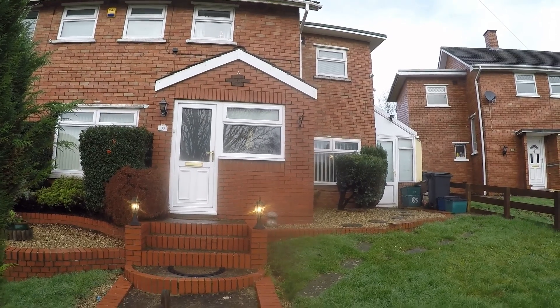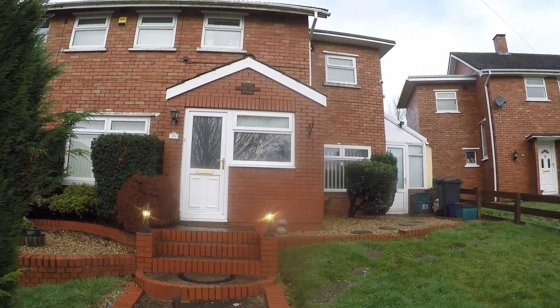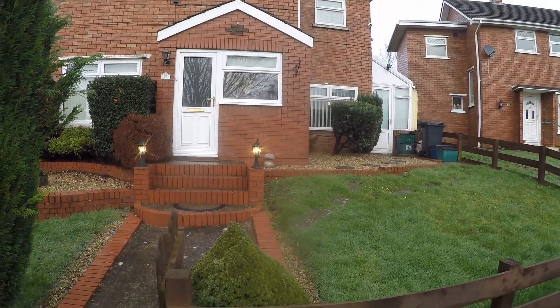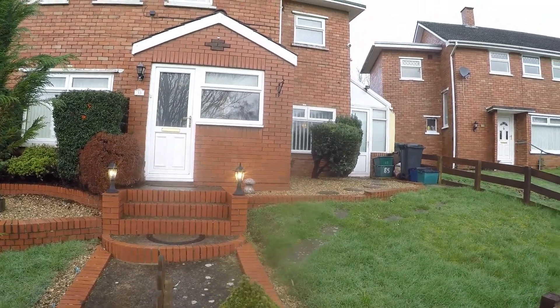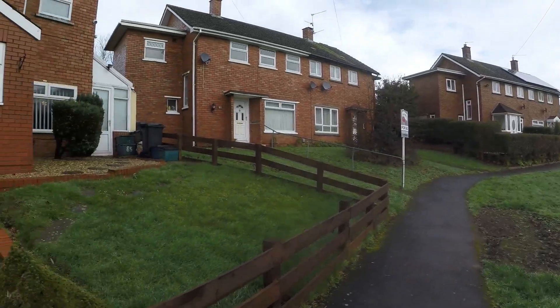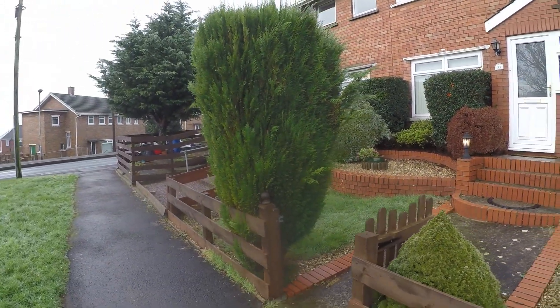Welcome to the Spigmoor video tour of this four bedroom semi-detached property situated on Beachfield Avenue in Newport. Starting outside the front, the property is set back from the main road in a quiet residential area with on-road parking available just along the side.